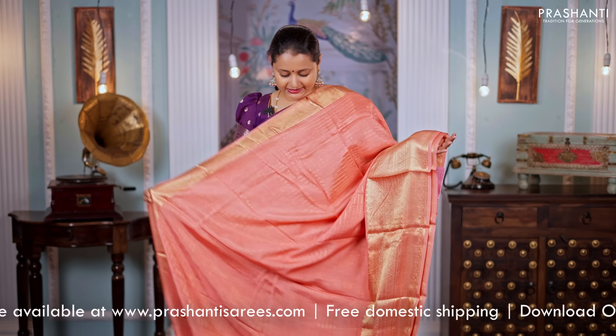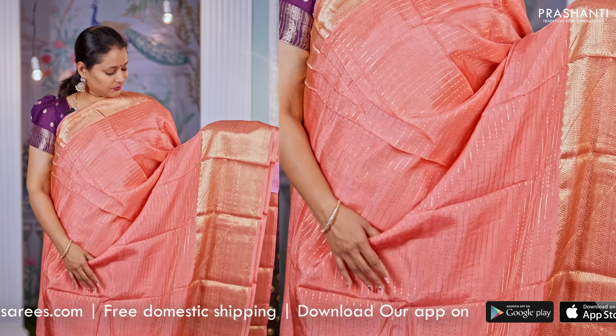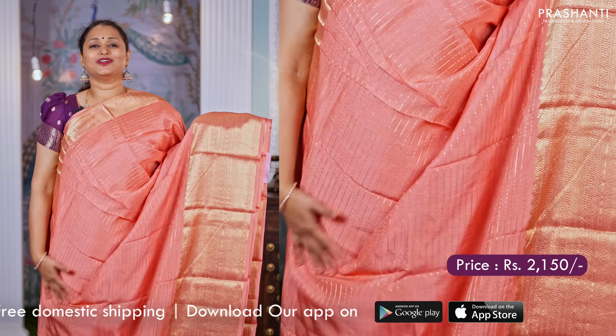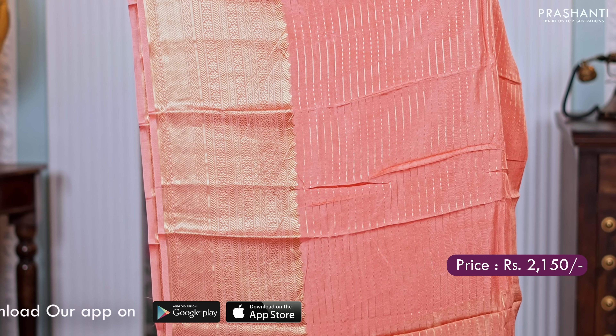Peach — one more pretty saree. Traditional short and long zari woven borders with atiwari lines running horizontally throughout the body. A simple zari lined pallu and a matching blouse with sequin work and buttas. Priced at $2,150.